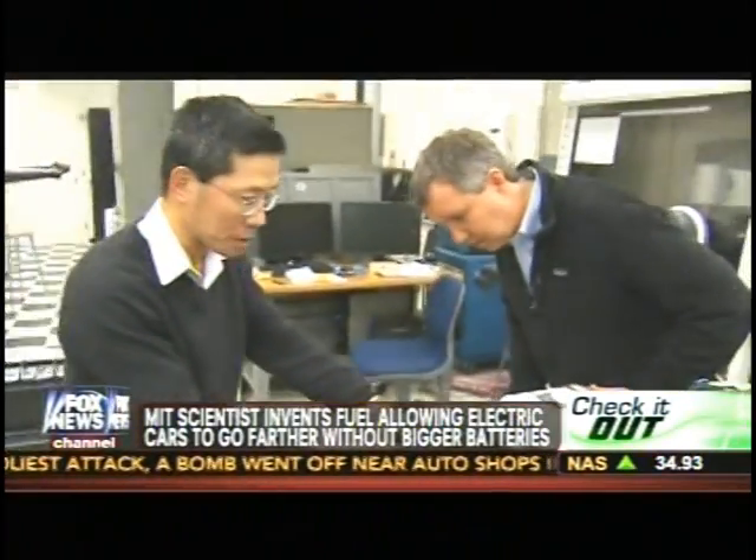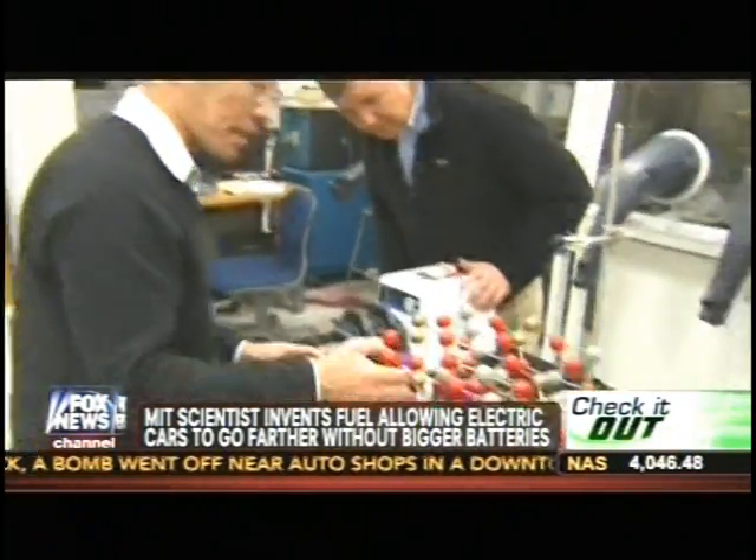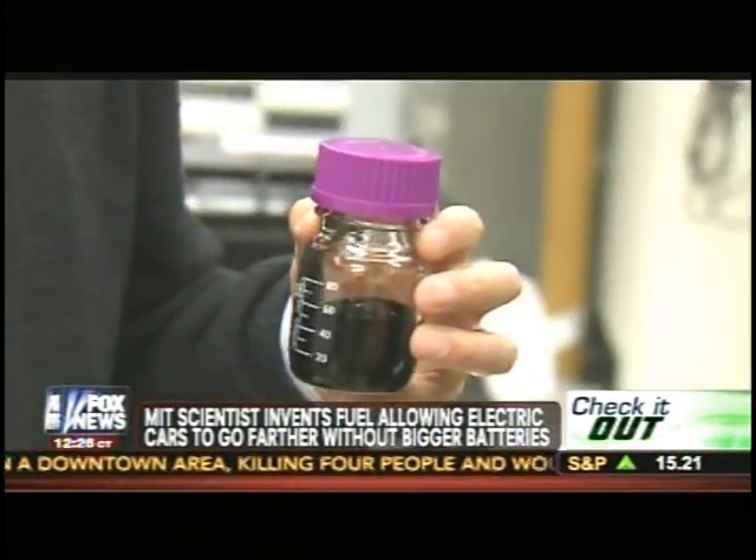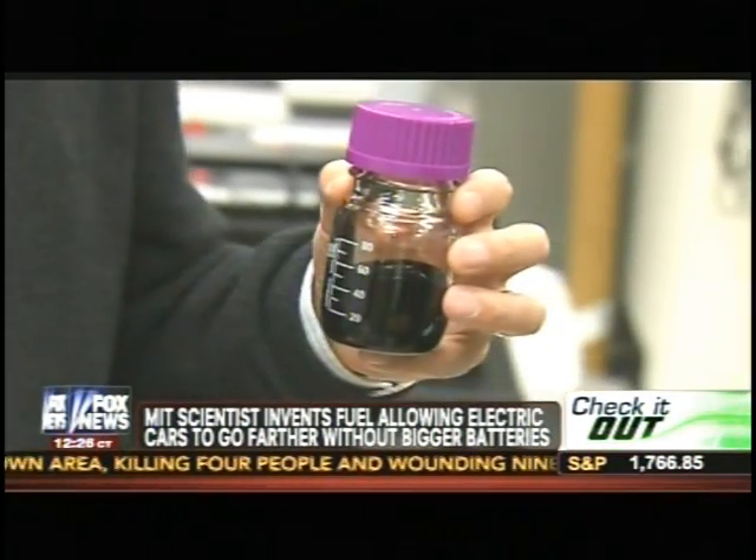This is our very first prototype. Yetming Chang is a scientist at MIT, and he says he has the solution — namely a battery-charged liquid he calls Cambridge Crude.